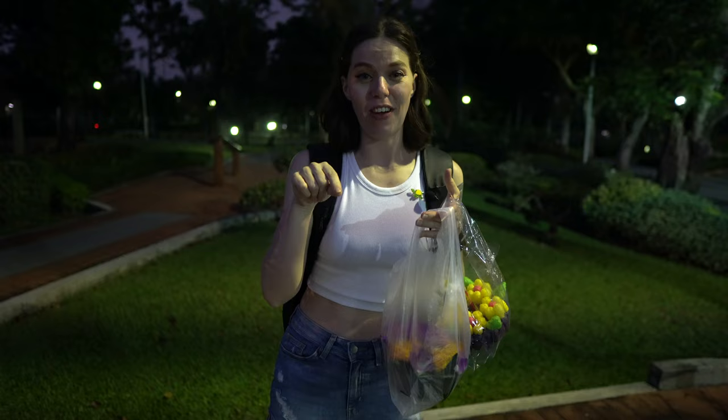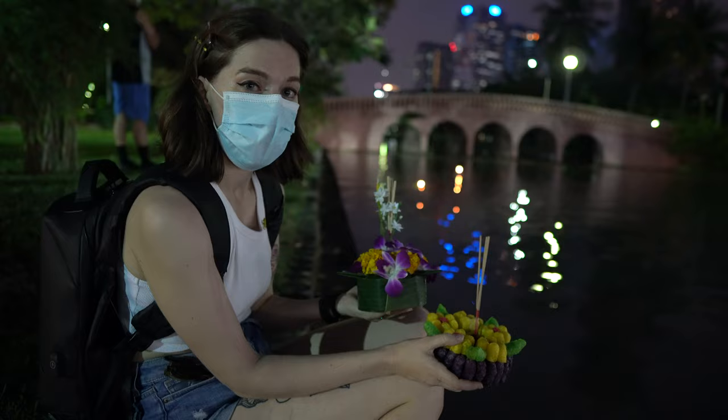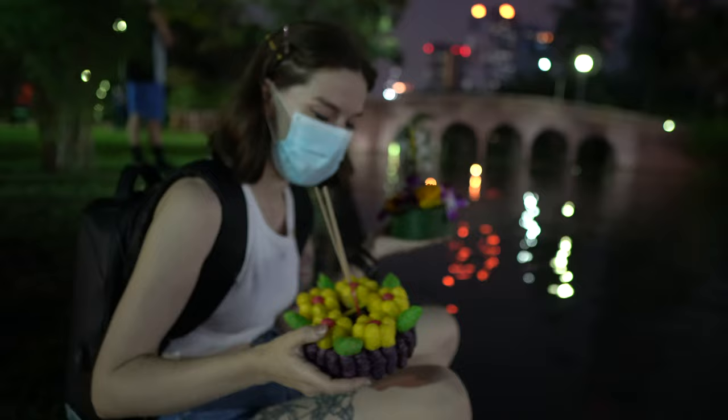So we just got two kratongs. Now we're going to add a little bit of our hair and that coin onto it before we set it out onto the water. We decided to get two kratongs this year. This one's more traditional — you can see the banana leaf. And this one is made out of fish food. How cool is that? I'm just pulling out a bit of my hair.